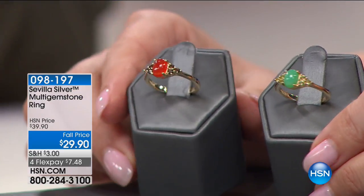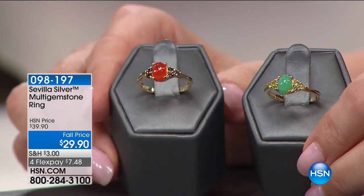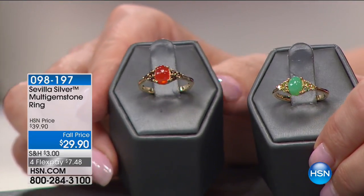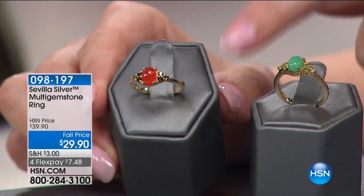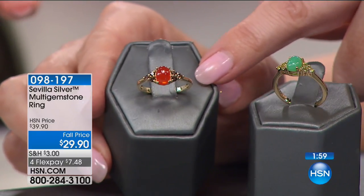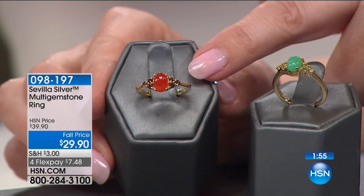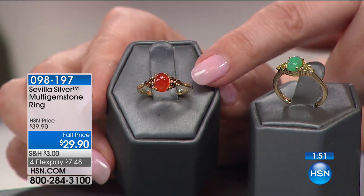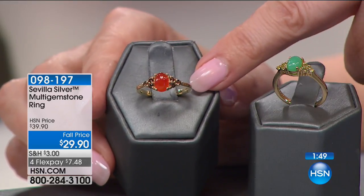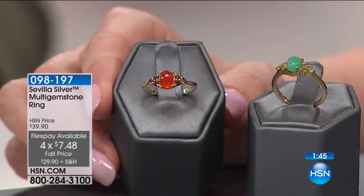If you're like me and you tend to buy things and then rethink it later, you're not going to have that problem with Technobond. I don't have a lot of beautiful fine jewelry, and to be able to actually get it and feel good about it — look at these stones. This is the Carnelian. I only have a couple hundred at $29.90. The FlexPay is $7.48 to get home. I have sizes 5 through 10 right now.